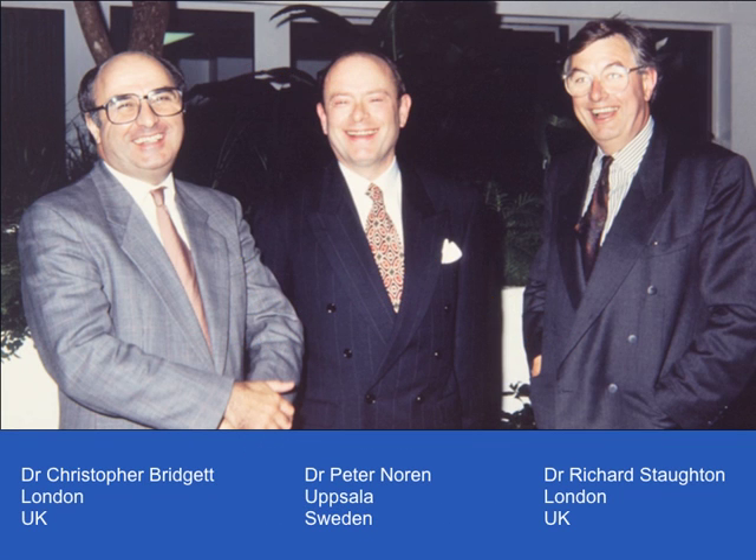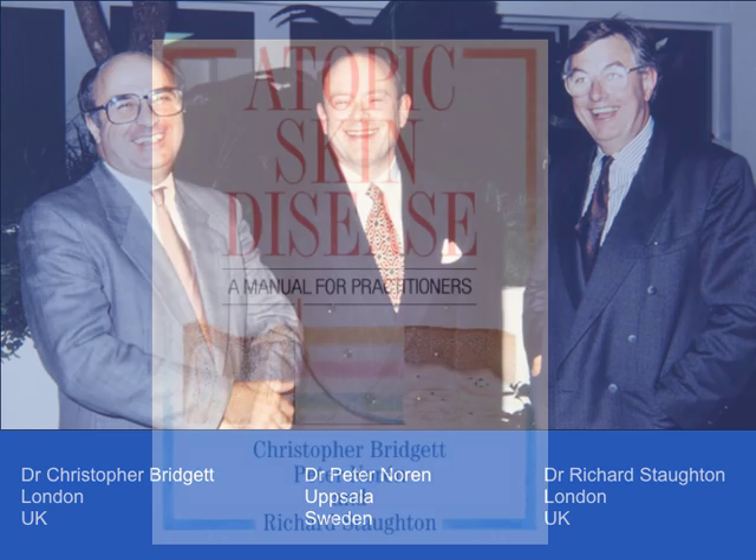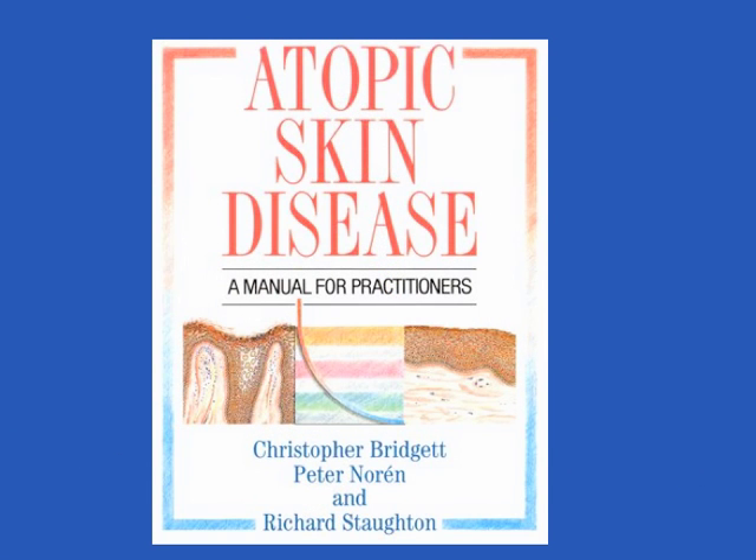In 1989 Dr. Richard Staughton introduced me to Dr. Peter Noren, who had recently demonstrated the effectiveness of a behaviour modification technique, habit reversal, in the treatment of atopic eczema. The three of us went on to collaborate and wrote together the Manual for Practitioners: Atopic Skin Disease, that sets out the details of the combined approach to atopic eczema.